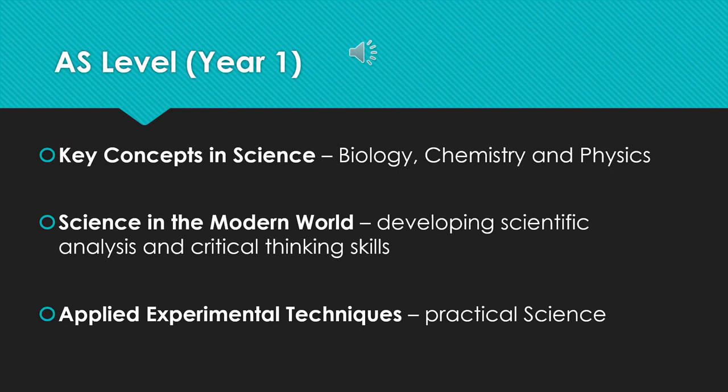A little bit about what the course contains and also how the course is assessed. In the first year, the AS-level year, year 12, there are three main areas. The first is key concepts in science. We will look at a range of different subtopics within biology, chemistry and physics. Some of these will build on GCSE knowledge, some will be something a little bit different.